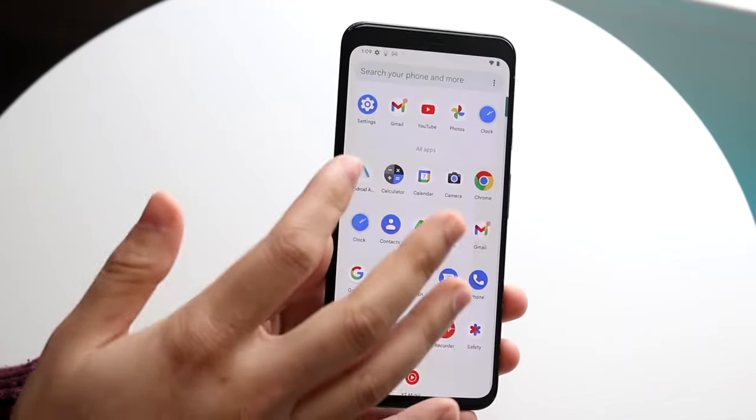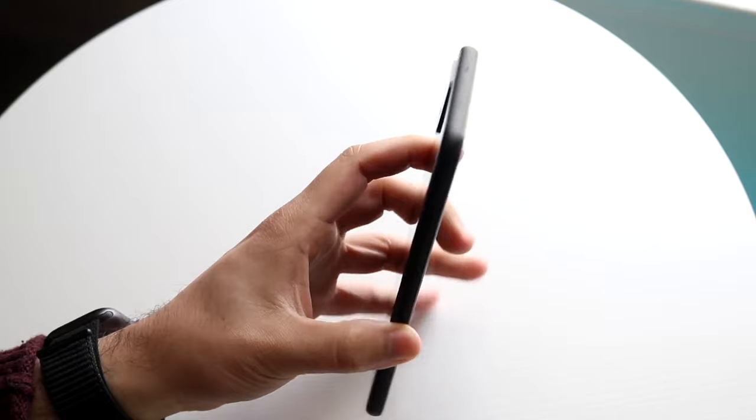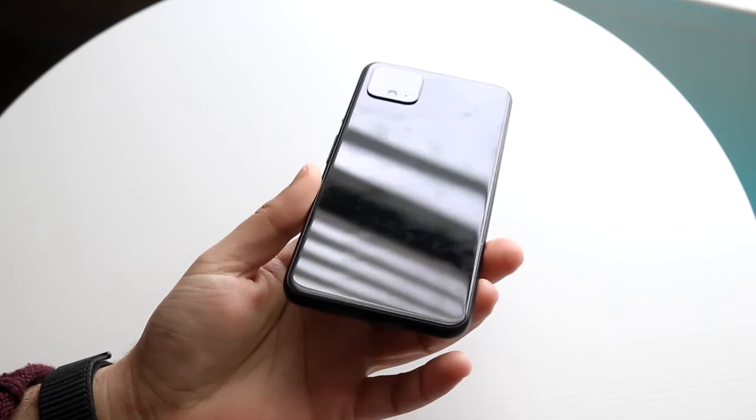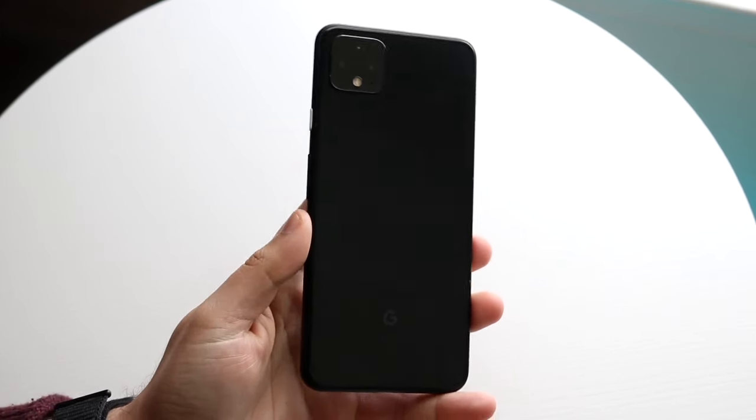Hello everyone, it's time for us to go and take a look at the Google Pixel 4 XL and see how this particular phone holds up in 2024. Now, there's a lot to like about this phone still, but I will probably tell you for the average person, there really isn't a big reason why you'd probably want to buy this phone anymore.